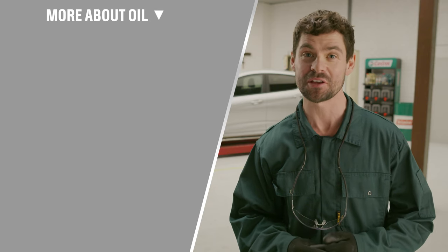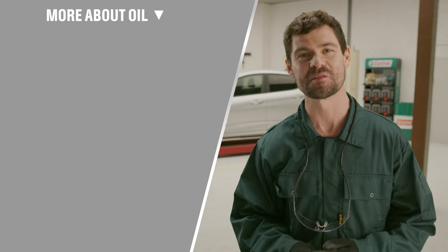Have you tried Castrol Power One motorcycle oil? What is your experience when riding your bike? Let us know in the comments. We have plenty more videos for you so make sure you hit that like button and subscribe for more. Thanks for watching and see you next time.